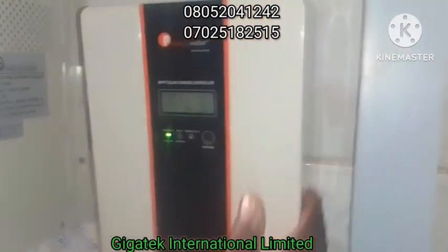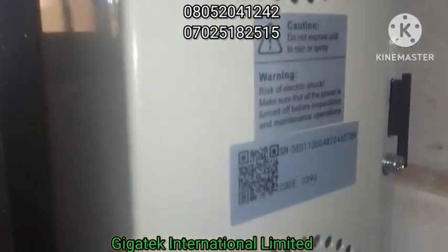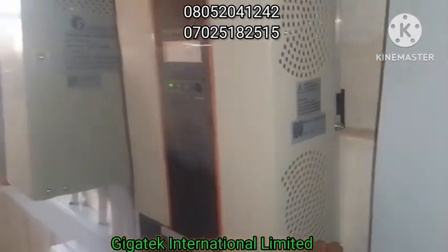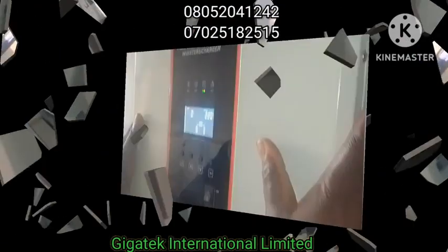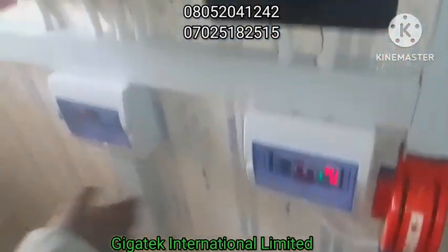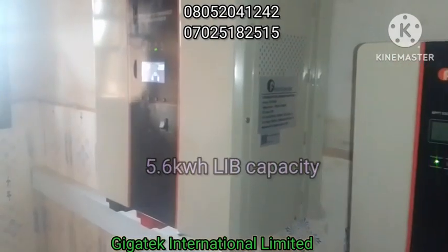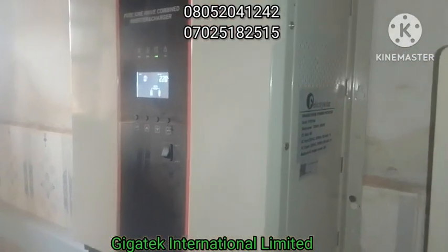This is another machine — a Maximum Power Point Tracker system, rated at 120 amps. Right on the top here we have the program system, boot system, so that they will recognize the lithium ion batteries inside, so that there won't be any imbalance, disturbance, overcharge or whatever in the system.